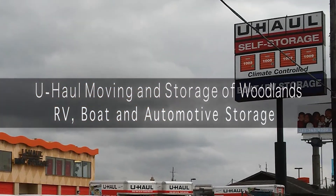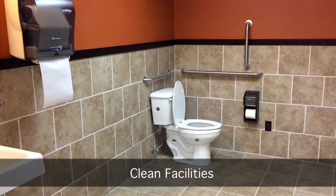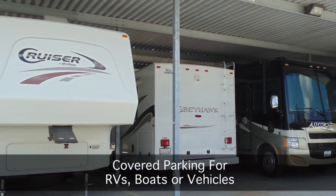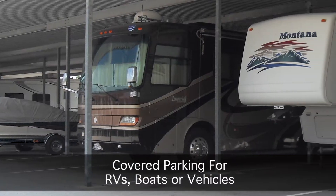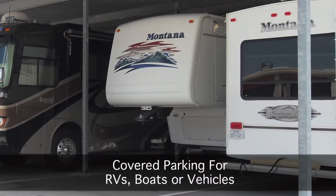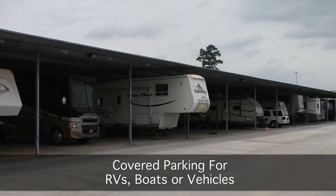U-Haul Moving and Storage of Woodlands has everything to fulfill your moving and storage needs, including clean restroom facilities. Resolve the issue of home parking limitations or neighborhood ordinances by storing your RV, boat, vehicle, or motorcycle. U-Haul Moving and Storage of Woodlands offers covered RV storage.